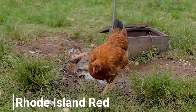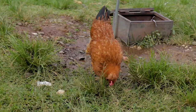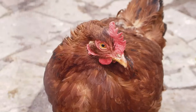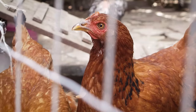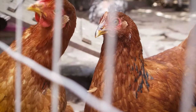Rhode Island Reds are consistent layers, producing about 250 to 300 eggs per year. They are well regarded for their productivity and hardiness. They have a robust and resilient nature, with reddish-brown feathers. They are also known for their dual-purpose ability, as they are good for meat as well as eggs. These chickens are generally friendly and easy to handle.